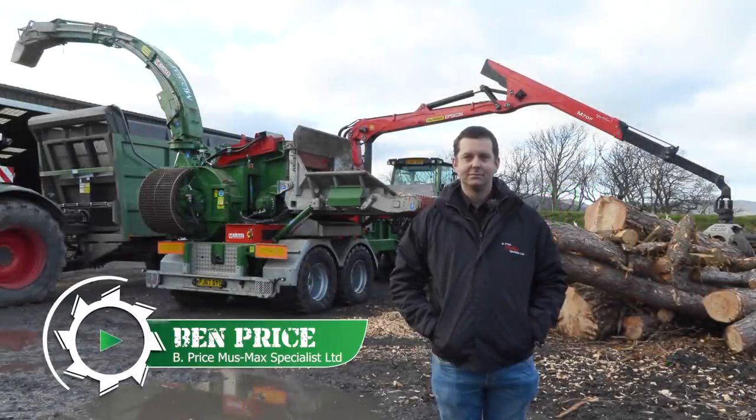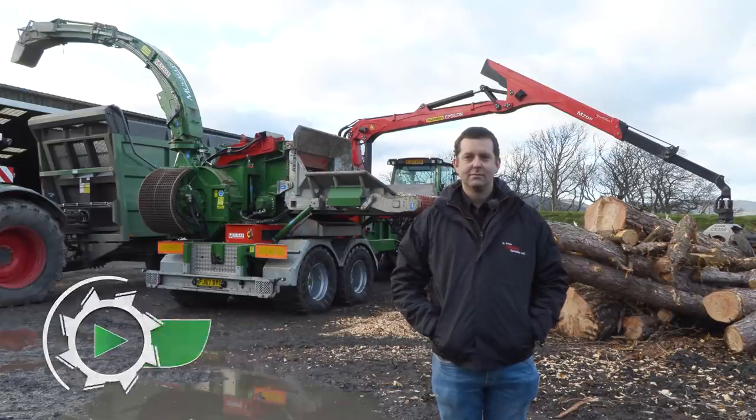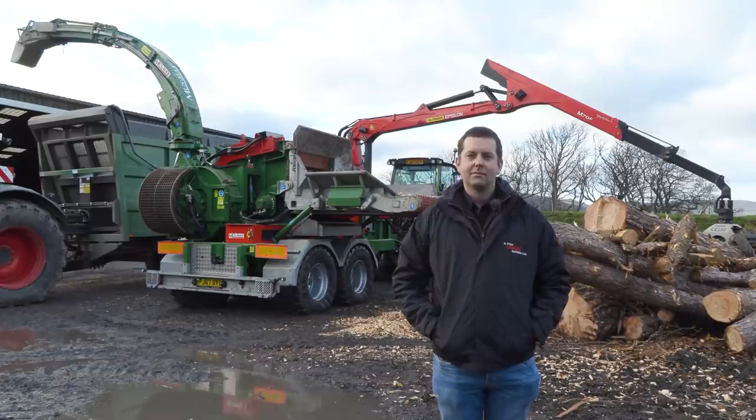So, Ben, we're looking at something a little bit different today. We're out with yourself at Wood Energy Wales in the Conway Valley, and it is an absolute animal of a machine behind you. Maybe just tell us a little bit about what it is.